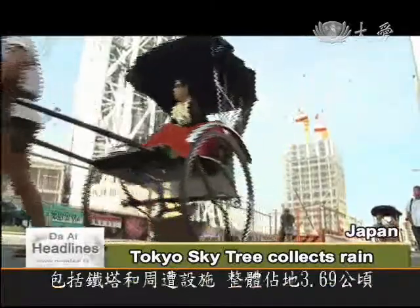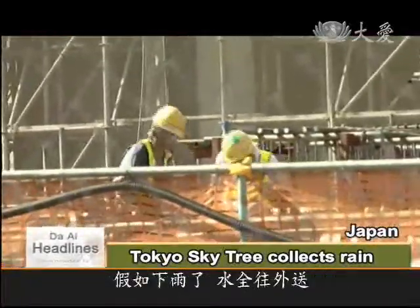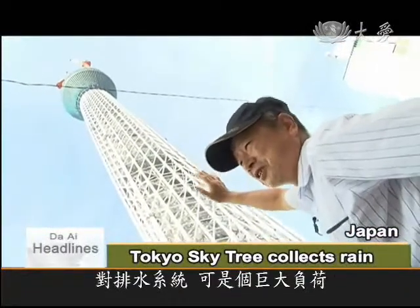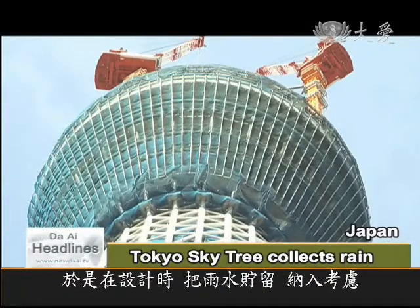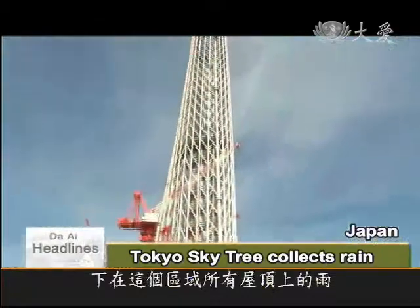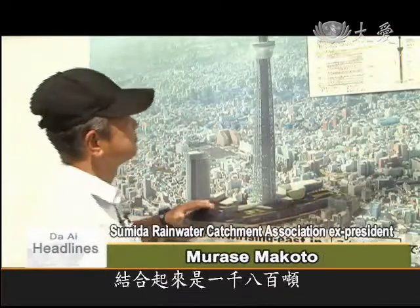The tower and surrounding structures cover an area of 3.69 hectares. If rain simply ran off the buildings, the city drains would struggle to cope, which is why rainwater catchment and storage is incorporated into the design. In the area below, on all the roofs, 50 centimeters of rain an hour together adds up to 1,800 tons.